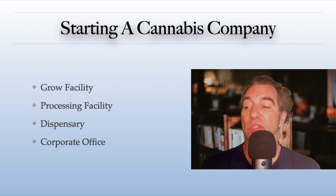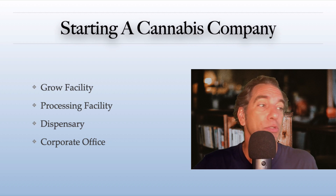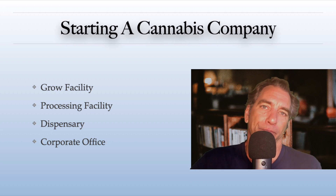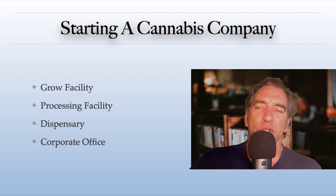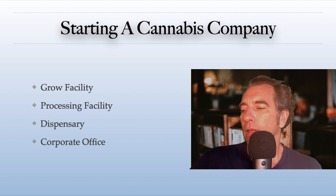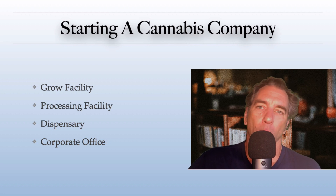Some companies may actually get rid of the grow facility, processing facility, and dispensary and just say let's farm that out — buy our product, have someone else produce it, and all we will do is market it and sign contracts with dispensaries. Other companies are completely vertical. Right now in Florida, 100% are vertical — that is being challenged in the courts, and a lot of those companies in Florida are probably going to have to or be allowed to change. A vertical company has all of the above: a grow facility, processing facility, dispensary, and corporate office.